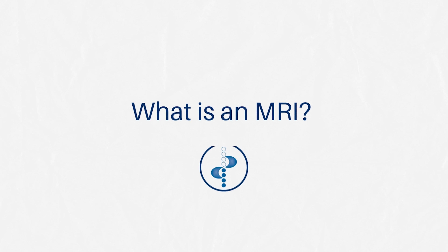Hi everyone, I'm Petros. Welcome to another video. Today we're going to be talking about lower back pain and MRI scans — when do we need MRI scans, how do MRI scans help, and if they sometimes provide misinformation.